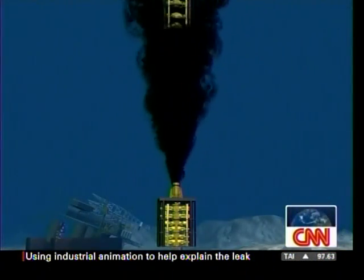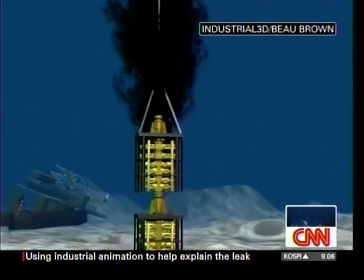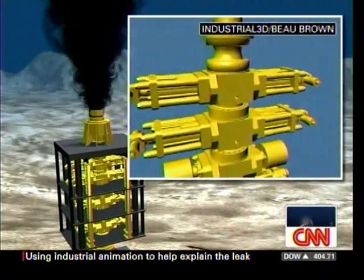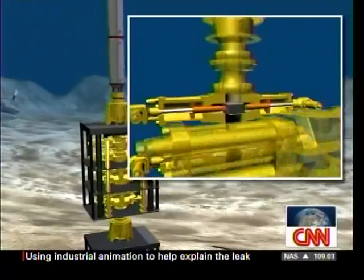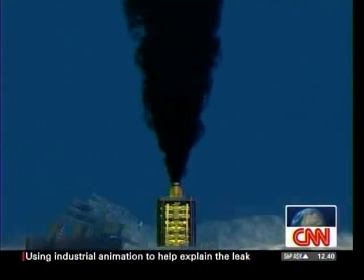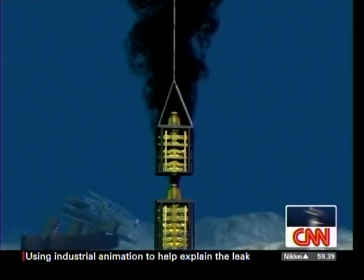Let's look at the final animation, because this is another possibility for BP if all of this fails. One of the things being talked about is lowering another blowout preventer right down on top of the other one. If they had a working blowout preventer, they'd have to remove the riser pipe — cut it off somehow. Then lowering an open BOP, with none of the rams closed, on top and letting the oil flow through, and then closing the blind rams to get in control.